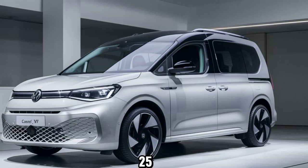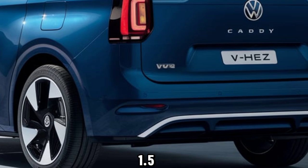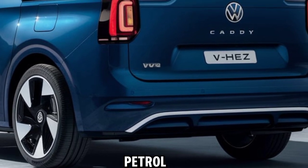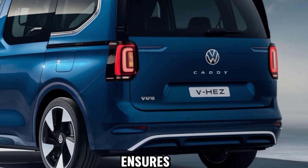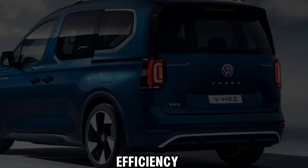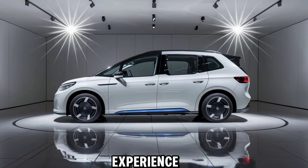Under the hood, the Caddy eHybrid 2500 boasts a hybrid engine that combines a 1.5-litre TSI petrol engine with an electric motor. This setup not only ensures excellent fuel efficiency but also delivers a smooth and responsive driving experience.